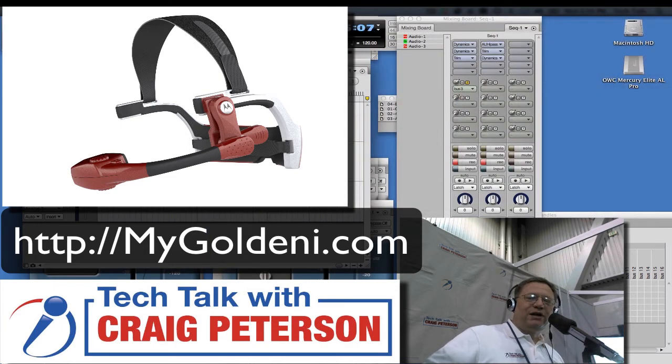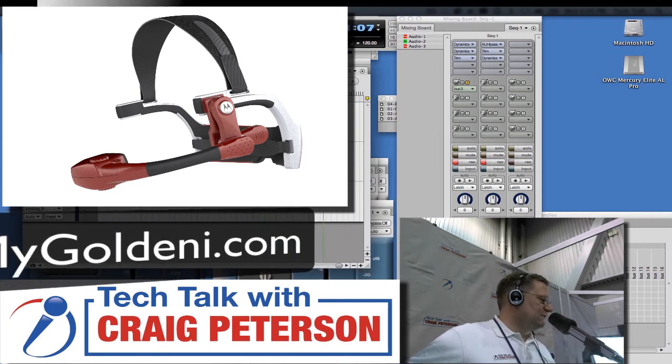When we come back, we're going to be talking a lot more about some of the latest technologies right here on Tech Talk with Craig Peterson. Stick around.